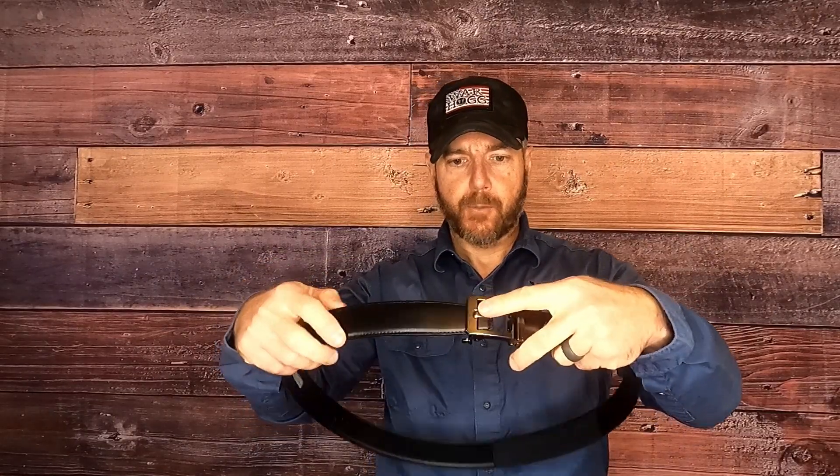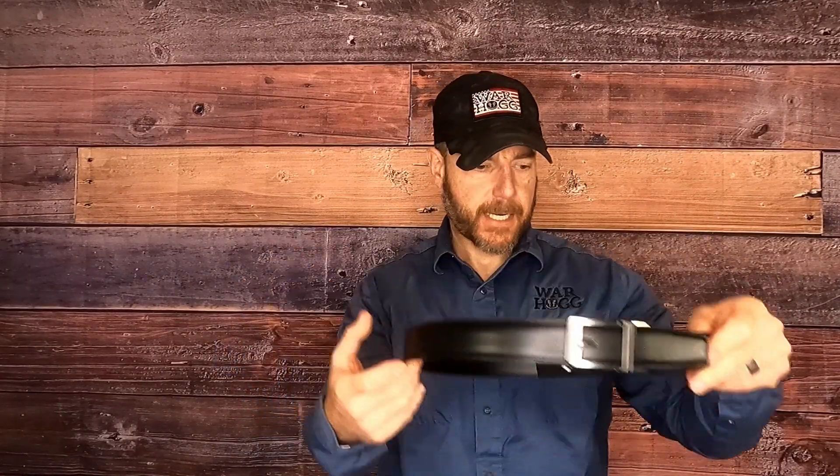Swapping buckles on the leather belt is super easy. Pull it down — the one thing you'll find is the teeth like to grab the leather material, so you need to just put your finger in there to get the teeth out of the way so it clears. Then if you want to swap your buckle, line it up, slide it right in, close the clamp, and it's securely locked into place. Once you have it on, just weave it through, and it's that easy.